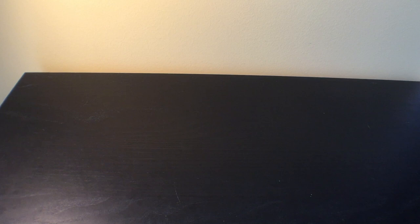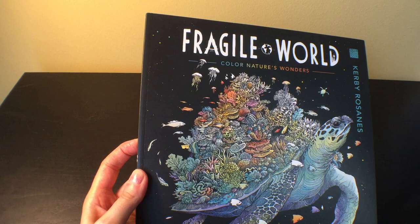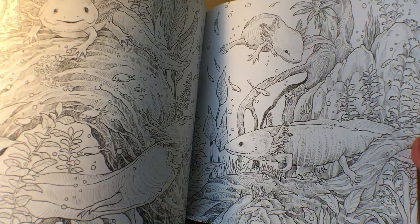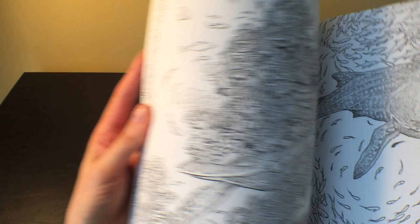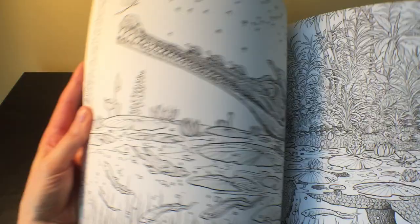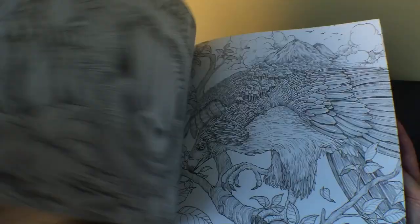'Fragile World' by Kerby Rosanes is one I forgot to cover in my July haul — I actually got it way back in March when it was on pre-order. Everybody knows this one too, of course — another gorgeous Kerby book. This one is endangered animals. People have been doing beautiful work in it for months and months, and I haven't worked in it yet. I have all these gorgeous books I haven't worked in yet, but that's okay.